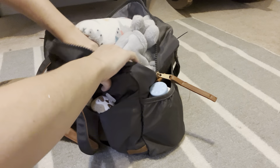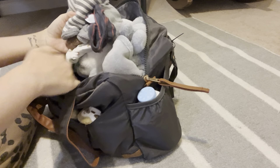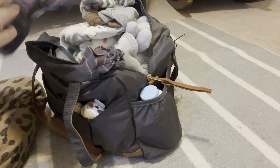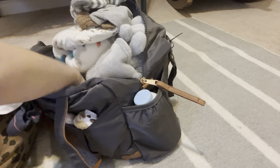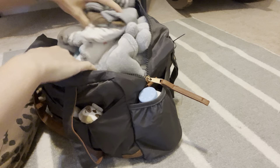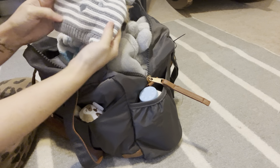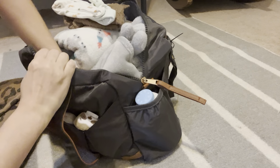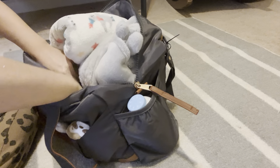Oh, I forgot about this pocket! In here I put all of his hats and gloves and socks and bibs just in case he needs all of those. They all coordinate and match with his outfits. Oh my gosh, so cute! And like I said it is going to be cold so I want him to be toasty warm.